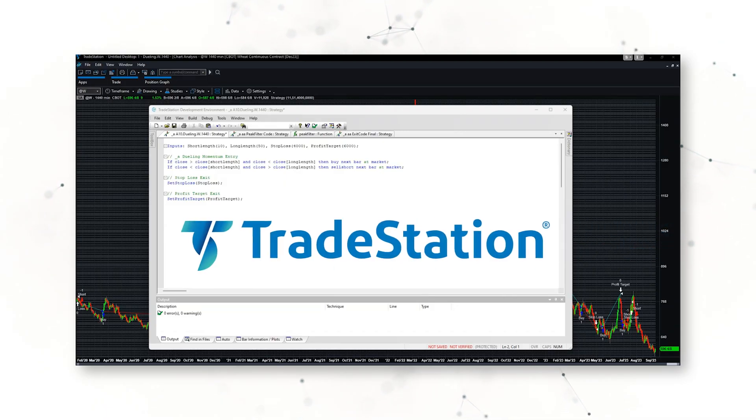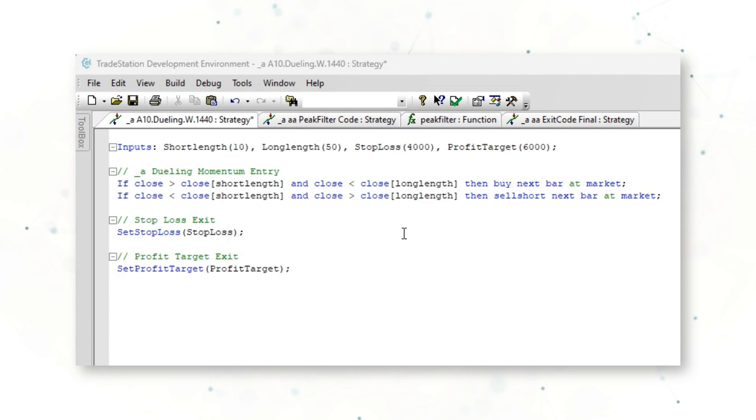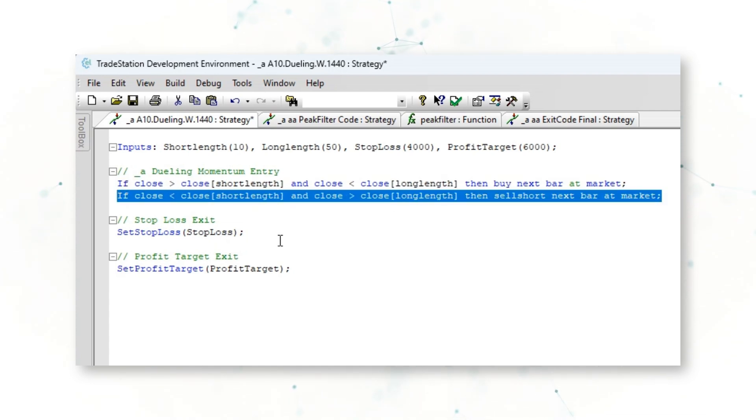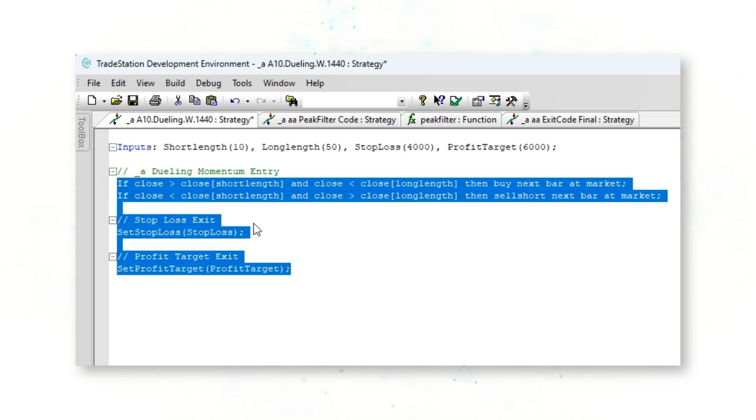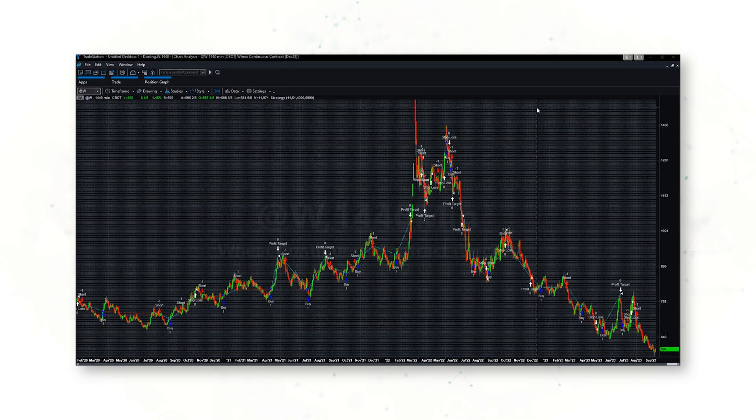Let's start with the fun stuff and jump into the full strategy code. If we jump into the TradeStation trading platform — there it is — there is the full system code behind this momentum trading system for the Chicago wheat market. This is a dueling momentum strategy. It buys when the current closing price is higher than a short-term moving average but lower than a long-term moving average, and it sells short when the opposite conditions are met. The strategy also has a predefined stop loss and a profit target. This is in fact just four lines of code — a very simple, straightforward dueling momentum trading approach.